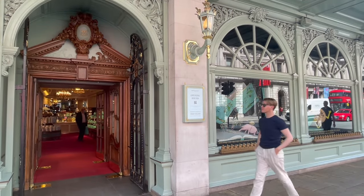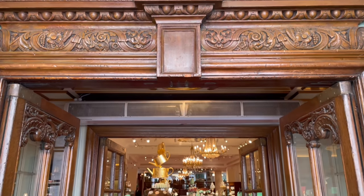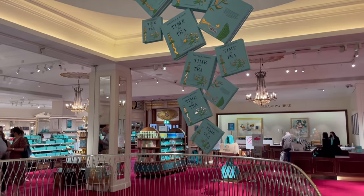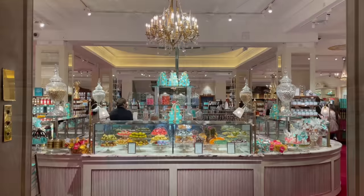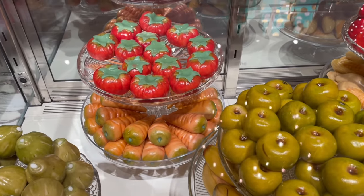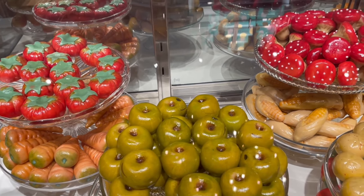The first stop on my trip is Fortnum & Mason. This is a London institution and was founded in 1707. Fortnum's is a luxury department store, most famous for food and groceries. And this is one for all you foodies out there, with wonderful displays of delicious delicacies from sweet to savoury to delight the eye and tempt the taste buds.